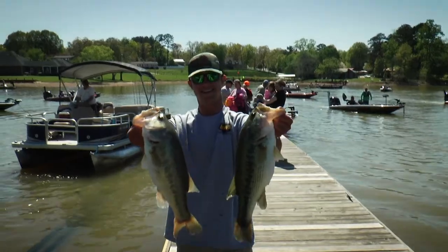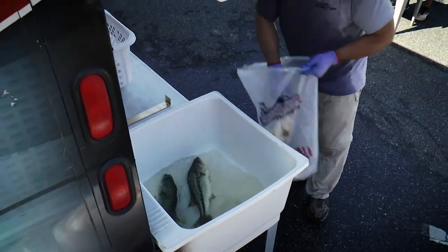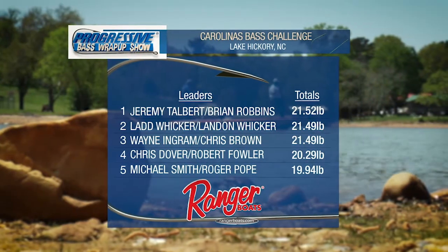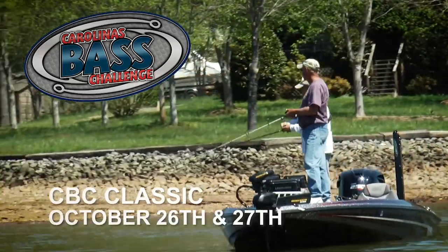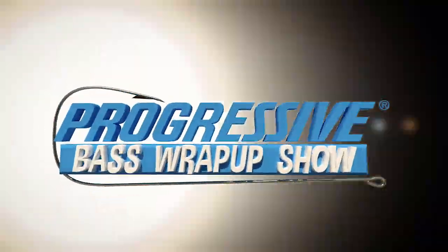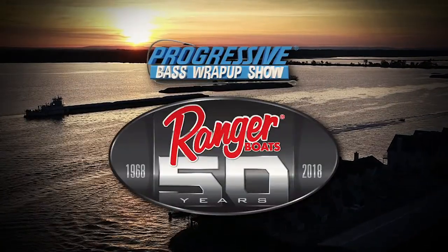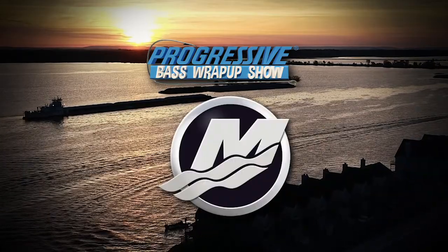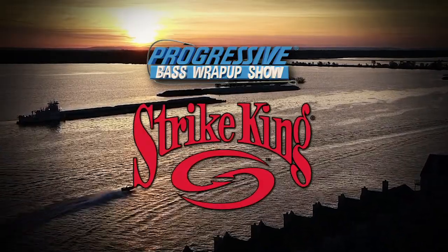Lake Hickory did these anglers well. This event was their second largest, with 174 teams competing, paying out $45,800 in cash and prizes. Jeremy Talbert and Brian Robbins took the top spot with five bass weighing 21.52 pounds. Congratulations to all the anglers who competed. This year's classic will be held October 26th and 27th on Lake Wiley in South Carolina.